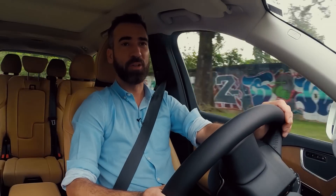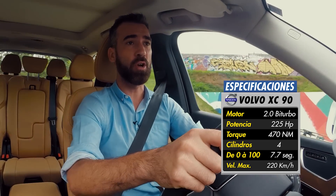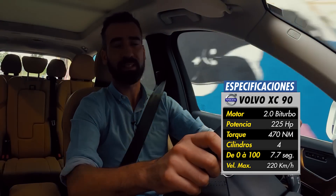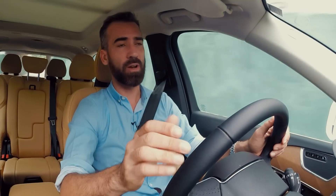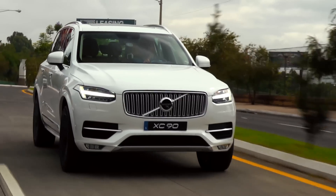El motor produce 225 caballos de fuerza y 470 newton metros de torque. Muy buenas cifras para un motor tan pequeño, logradas gracias a tener dos turbos. La potencia máxima sale en el rango de las 1750 a las 2500 revoluciones, demostrando que en el rango bajo y medio es donde tiene su mayor capacidad y también la mayor necesidad de potencia.